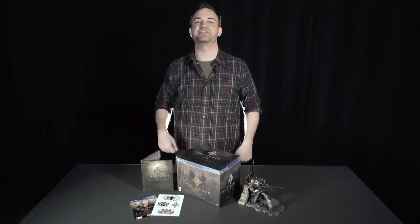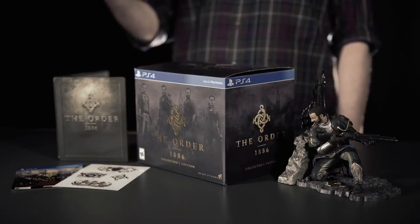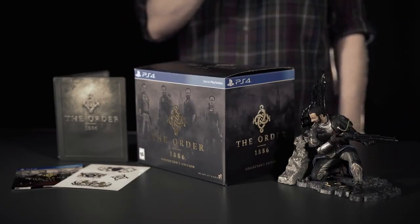That's The Order 1886 Collector's Edition. It's coming to the U.S. via GameStop, Amazon, or Best Buy. Check out TheOrderGame.com if you want to learn more.